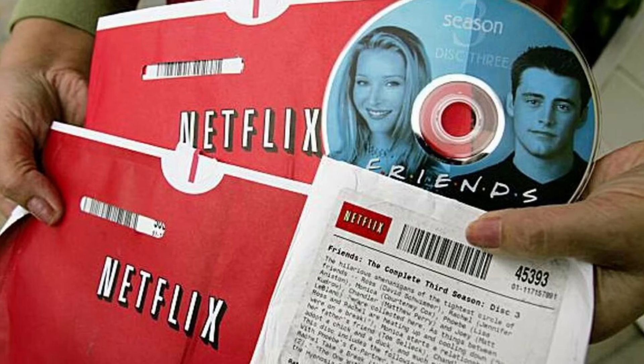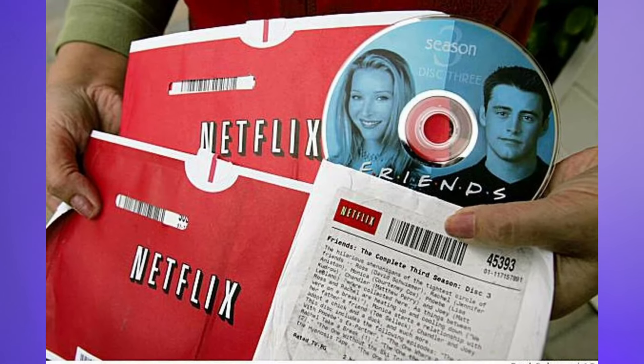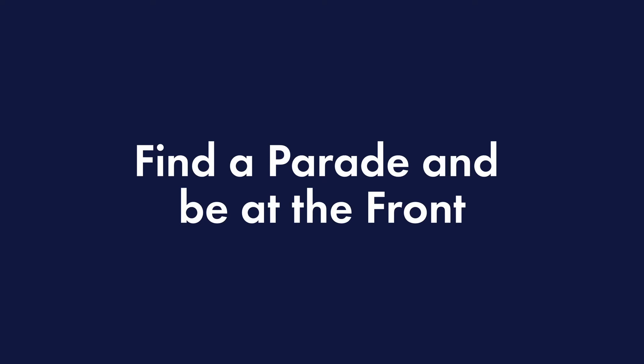Netflix successfully rebranded itself from a DVD rental service to a successful streaming platform. Netflix were ahead of the curve in terms of seeing what was actually happening in the market and in the industry and being the ones at the front of it. There's a great quote from Marty Neumeier that says, 'Find a parade and be at the front.' That's kind of what Netflix did. They saw something arriving on the horizon, understood the technological advancements, and understood the writing being on the wall with regards to DVD rental services. So they shifted their position, rebranded, and got to the forefront of this new wave of technology.